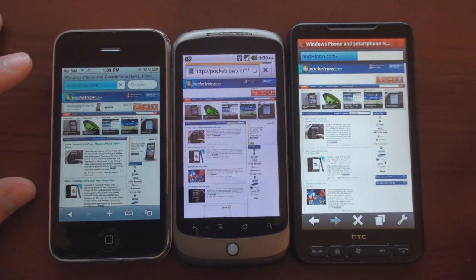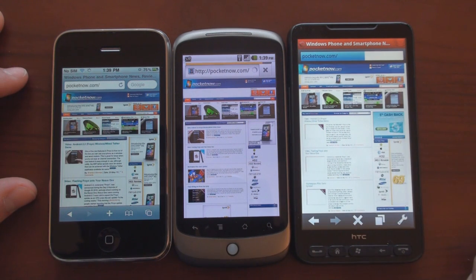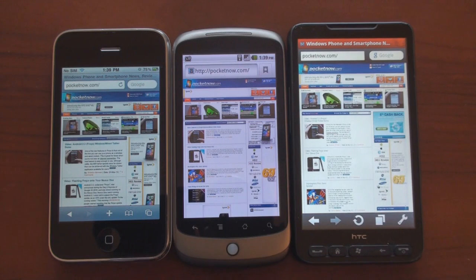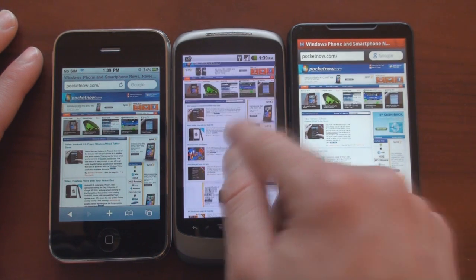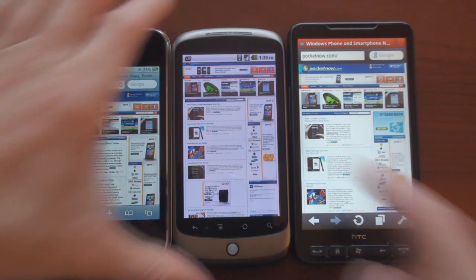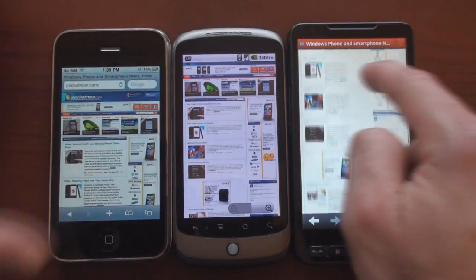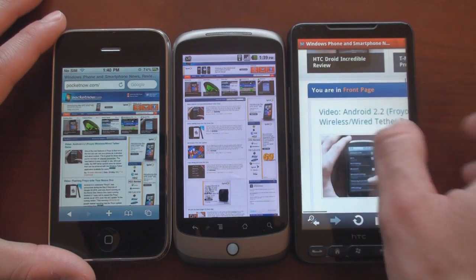They're off. Looks like the iPhone is ahead. The iPhone finished first; here comes the Nexus One, and the HD2 is pretty far behind. Nexus One finished, followed by the HD2 right after it. What the Nexus One did is loaded the Flash content — you can see the animations and advertisements. The problem is that when you start scrolling down the page with these Flash elements, it's just really choppy compared to the HD2 and iPhone, which are both super smooth.